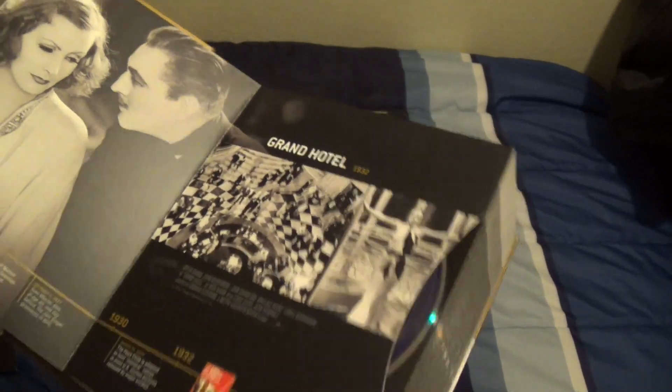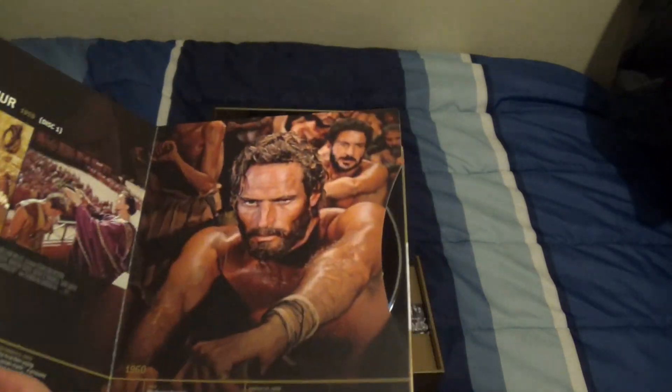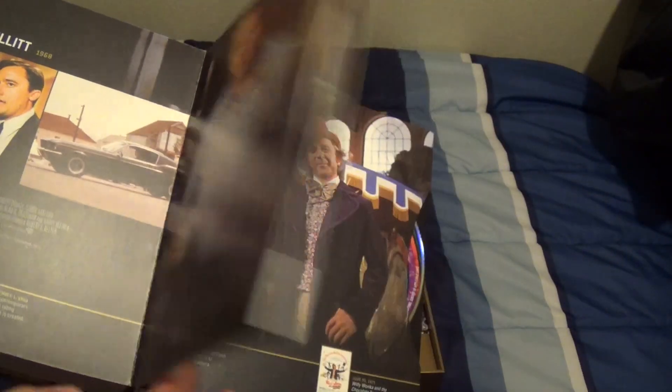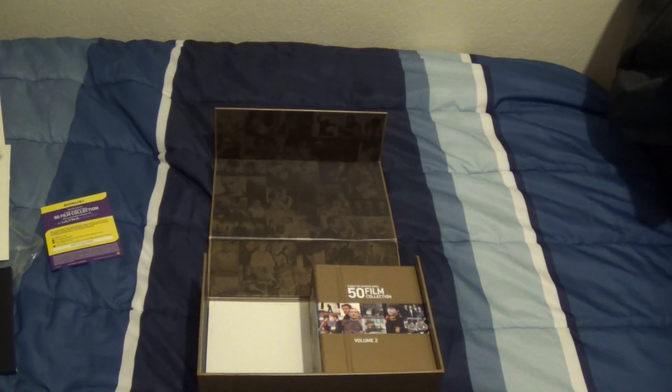These are the huge booklets with all the movies in them. This is volume one. Inside we've got a ton of stuff starting from 1932 with Grand Hotel, then Mutiny on the Bounty, Wizard of Oz, Gone with the Wind, Casablanca, Singin' in the Rain, tons of classic movies — North by Northwest, Ben-Hur discs one and two, How the West Was Won, Doctor Zhivago, Cool Hand Luke, 2001: A Space Odyssey, Bullitt, Willy Wonka and the Chocolate Factory, Dirty Harry, A Clockwork Orange, The Exorcist, One Flew Over the Cuckoo's Nest, Superman the Movie. That's the last one on volume one.